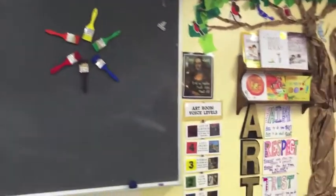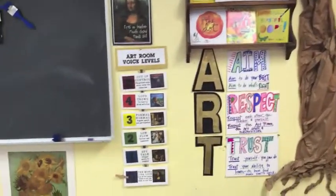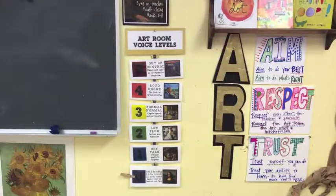Moving along towards the right, we have the art room voice levels.